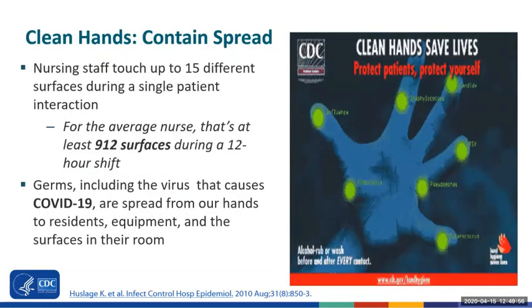You've probably heard a lot about hand hygiene before, but did you know that nursing staff can touch up to 15 different surfaces during a single care interaction? That means an average nurse working with five residents each hour would be expected to touch over 900 surfaces during a shift. Viruses like the coronavirus causing COVID-19, bacteria including C. diff, and other germs can all be spread from our hands to our residents, their care equipment, and other surfaces in the room. Cleaning our hands often during these interactions contains their spread.